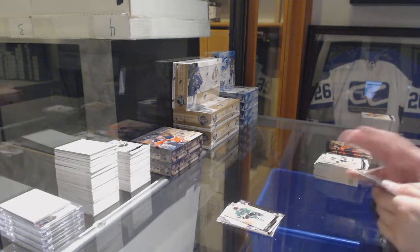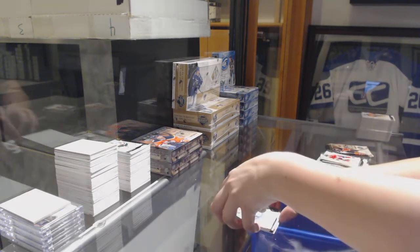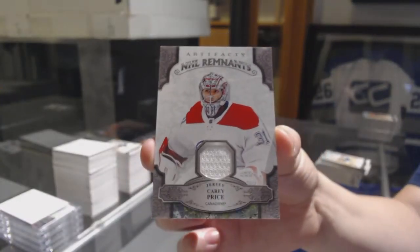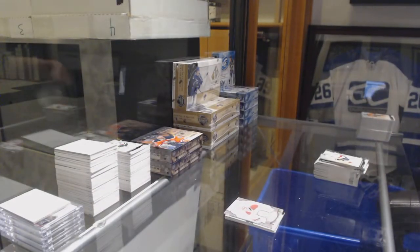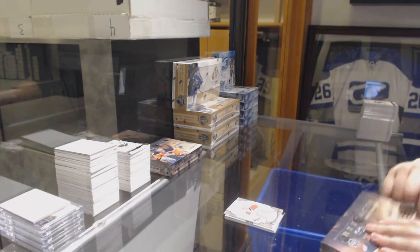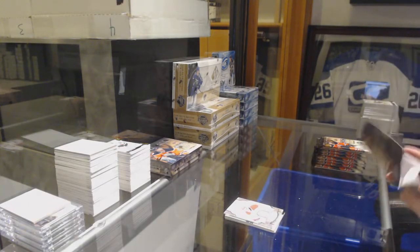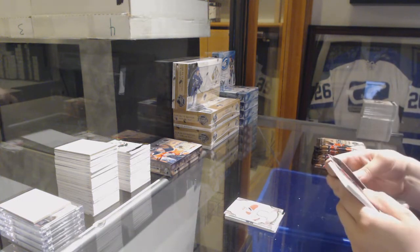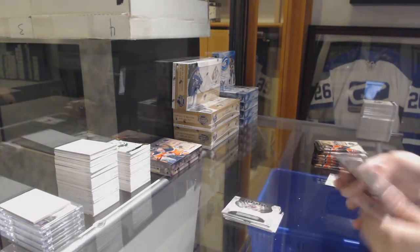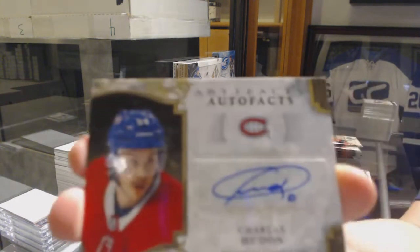Number $6.99 for the Dallas Stars, Jamie Benn. Emerald, number $9.99 for the Panthers, Brady Keeper. Remnants jersey for the Montreal Canadiens, Carey Price. Number one is automatically presumed to be Mr. Jack Hughes, but the rest of the non-team-specific ones get randomed. We've got number $9.99, Kale McCaw, rookie for the Colorado Avalanche. Rookie Redemption of the Minnesota Wild. We've got an auto fax for the Montreal Canadiens, Charles Houdon.